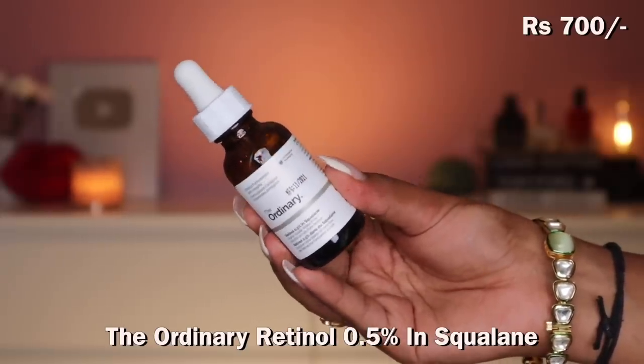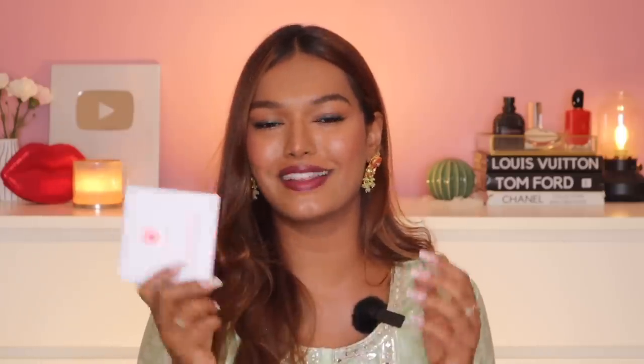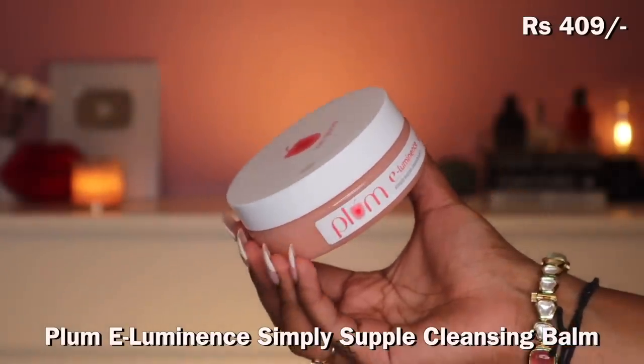I got another Ordinary product, but this is for my mom — the Retinol 0.5% plus Squalene. She needs to integrate retinol into her skincare routine and keeps asking me what to use. Retinol is good to integrate after 25-27, even into your late 30s. I also got the Plum cleansing balm — another OG, can't go wrong with it. It's in the affordable category. If you don't want to buy Clinique, Earth Rhythm Balms and Plum Balms are great. I got the big one for home use, since I got Clinique in travel size.